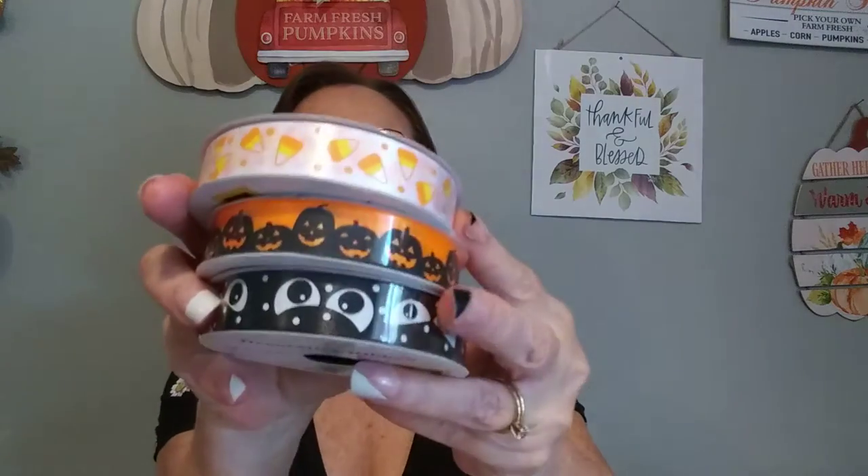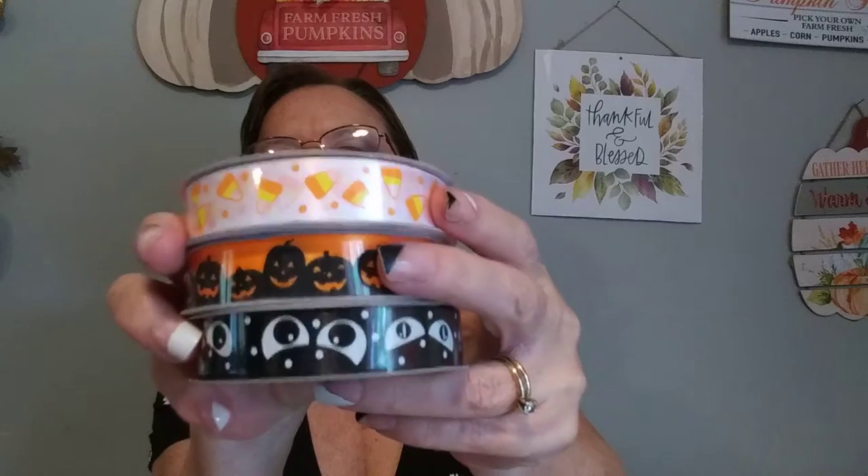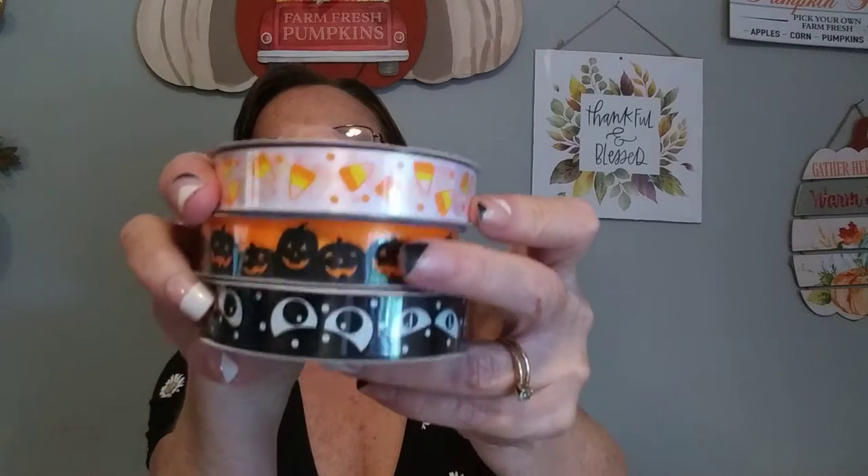And then for the Halloween items, I picked up these three. These are a dollar each and they are 5.8 by 9 feet long. You've got the Scary Eyes, the Jack-o'-lantern, and the Candy Corn.